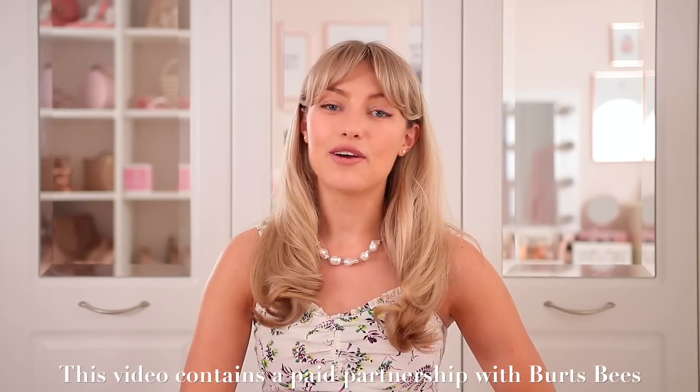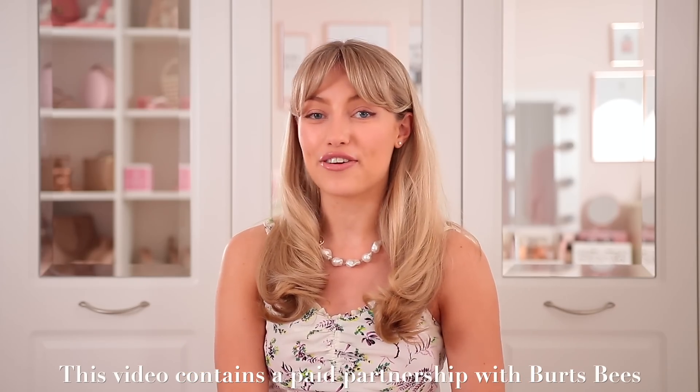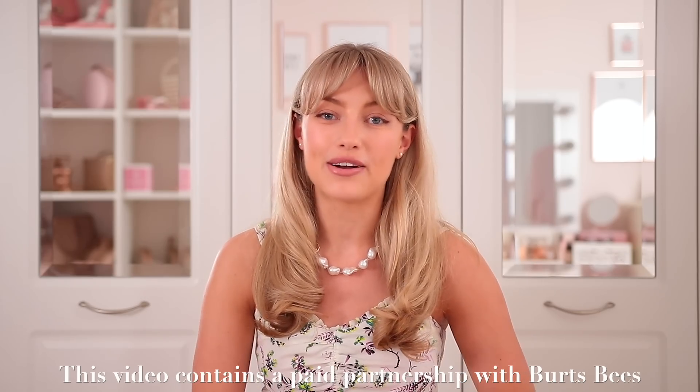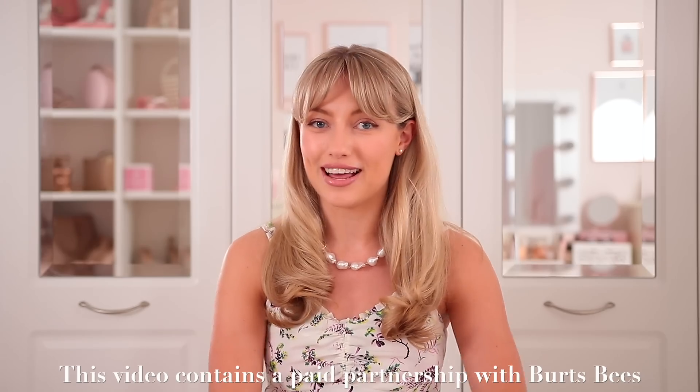Hello everyone, welcome back to my channel. I hope you're all good and excited for a new video. Like probably most people, I have been ordering rather a lot of stuff on Amazon recently. It's obviously pretty much circumstantial — all the shops are closed, we can't go out and buy the things we want or need, and also we're a little bit bored and looking for ways to entertain ourselves.